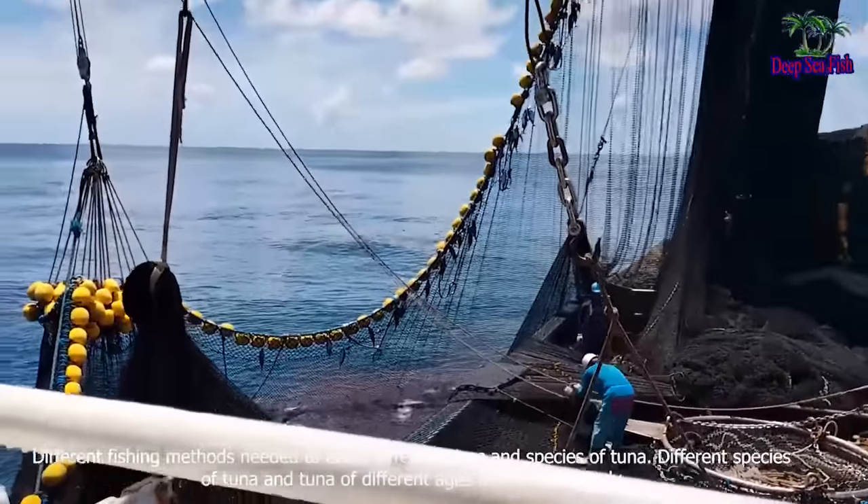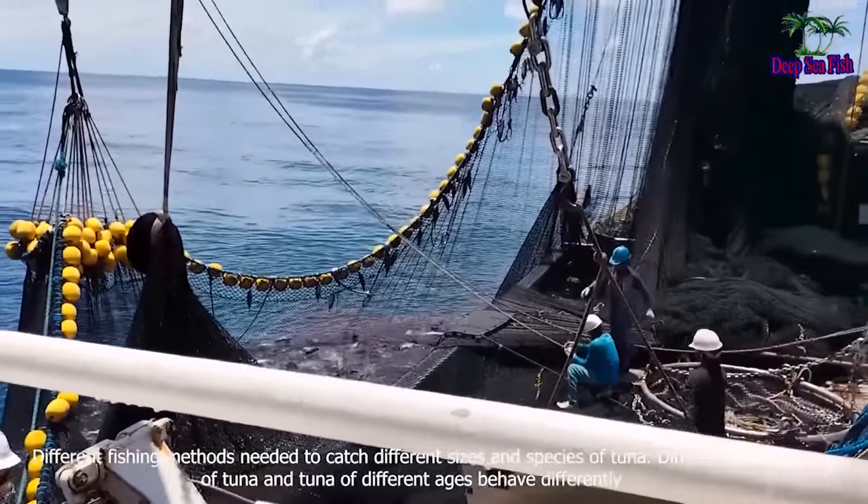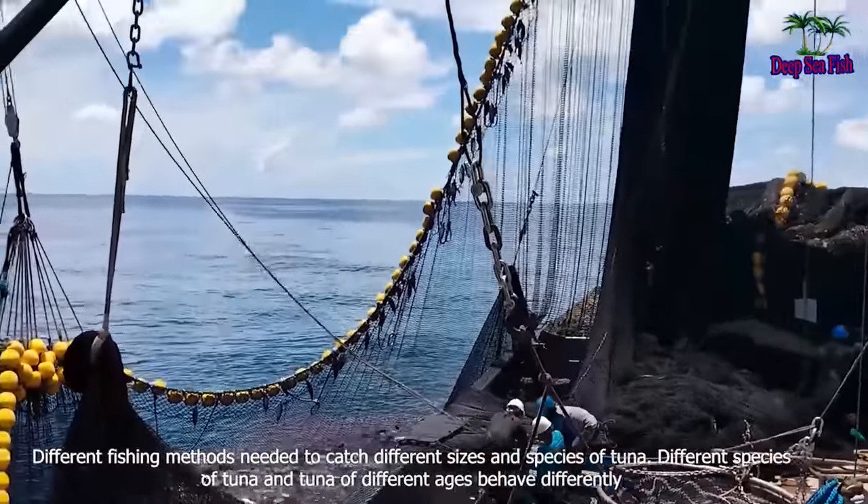Different fishing methods are needed to catch different sizes and species of tuna. Different species of tuna, and tuna of different ages, behave differently.